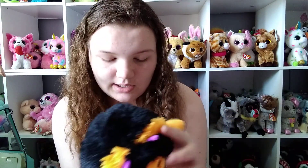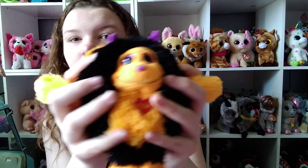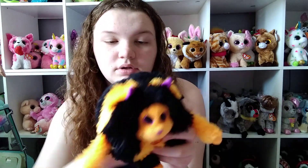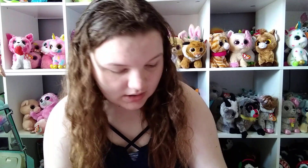The next one — I keep calling them beanie boots or monsters — is Gore. I got this one from Salvation Army. It's so soft.